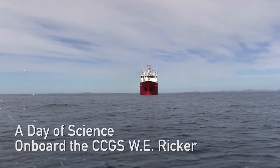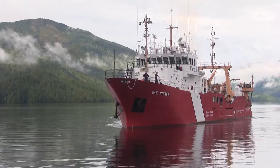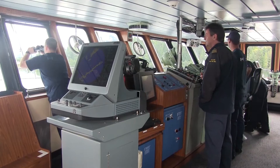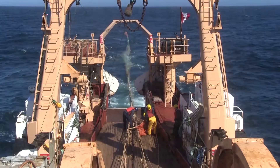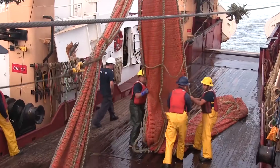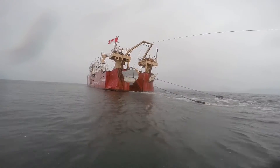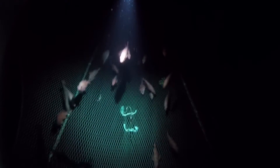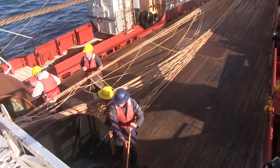Welcome on board the CCGS W.E. Ricker. This Canadian Coast Guard vessel is carrying a crew of 20 and a science team of six who are conducting a science mission at sea for Fisheries and Oceans Canada. They are out on the water in search of fish to count, as part of the science programs to support fish stock assessments to advise catch limit setting.